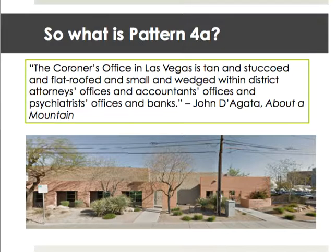Lots of famous authors use pattern 4a. You know it well from John Degata, who really does love this particular sentence pattern: 'The coroner's office in Las Vegas is tan and stuccoed and flat roofed and small and wedged within district attorney's offices and accountants' offices and psychiatrists' offices and banks.' If you look at the building here, that description is frighteningly accurate.